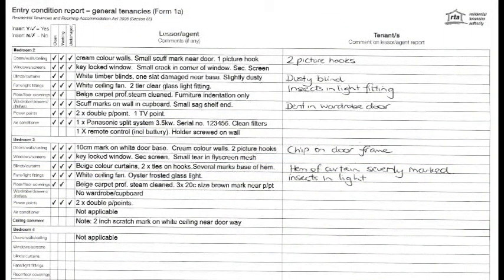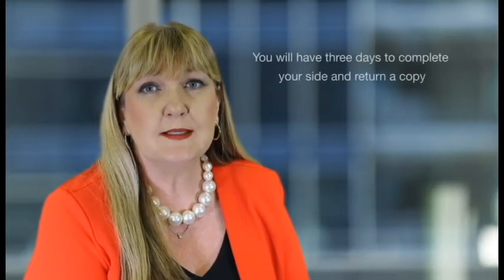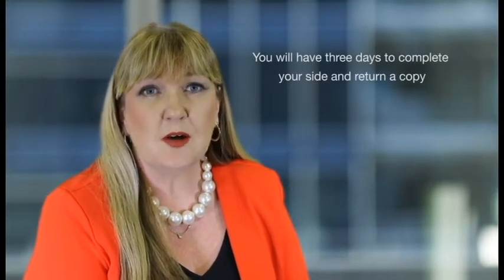Usually both sides will complete the report separately. In some cases, however, some property managers or owners may complete the report together with you as a tenant. At the start of the tenancy, the property owner or manager completes and signs the report and gives you a copy. As a tenant you will have three days to complete your side, sign it and return a copy to the property manager or the owner. They will then send you a final copy.